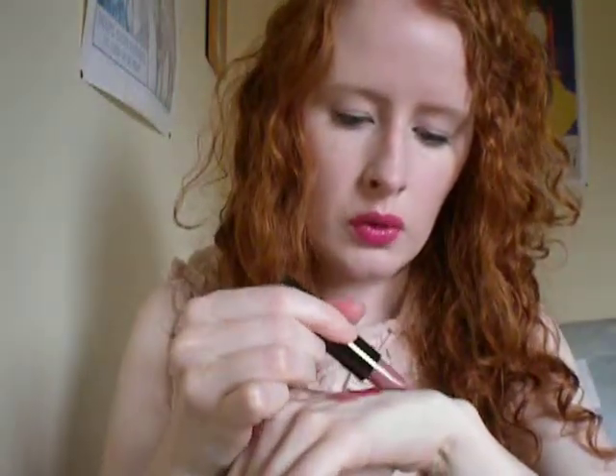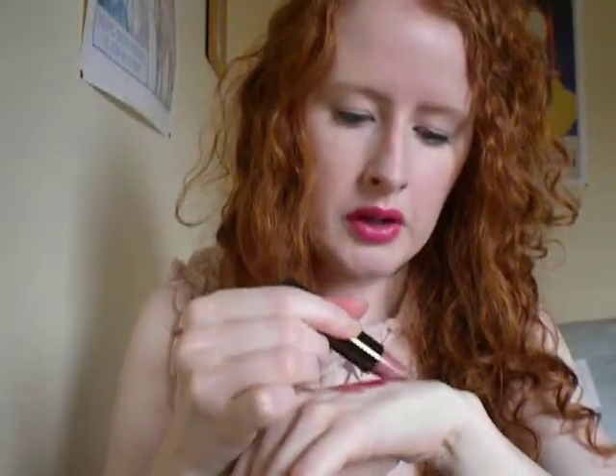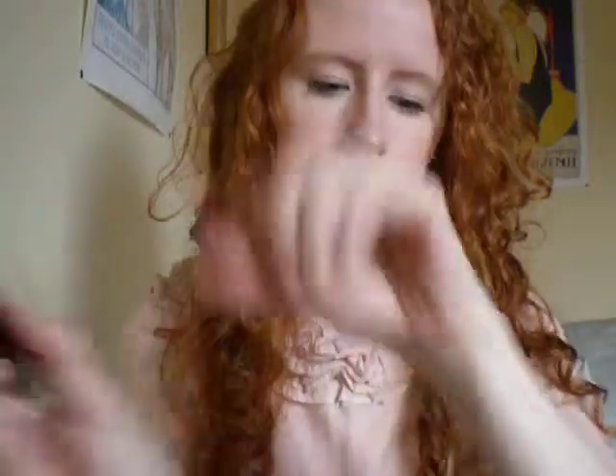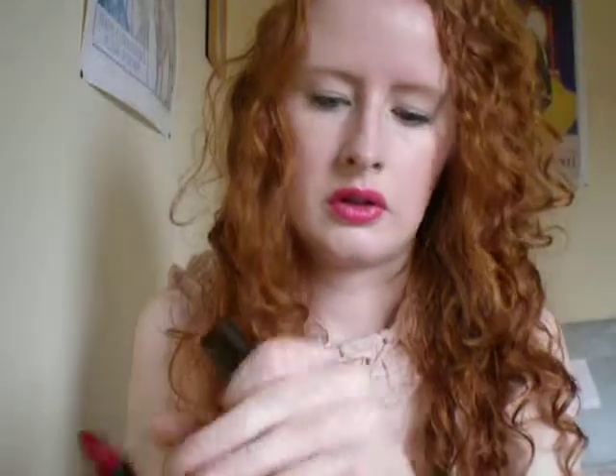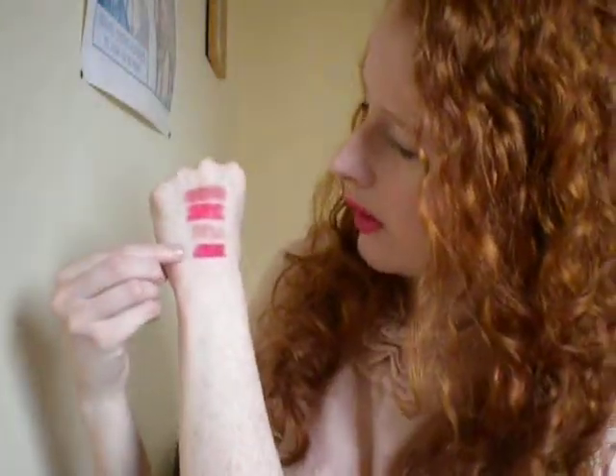The next two are from Hourglass. The first one is called Whisper. Now Hourglass's lipstick's got the kind of square topped bullet. I would say Whisper is a sheer colour. That's Whisper there. Where Icon is not a sheer. That's Whisper and Icon.